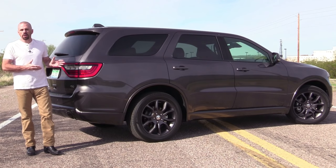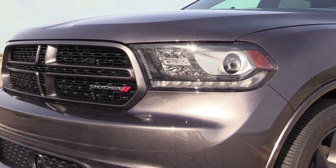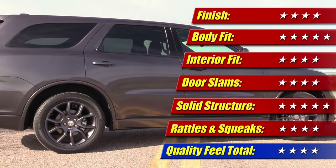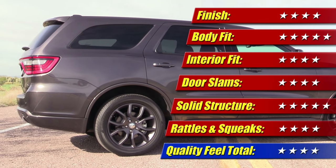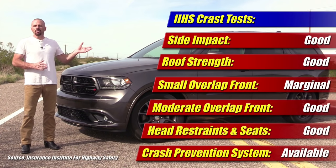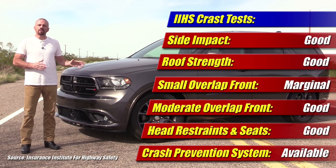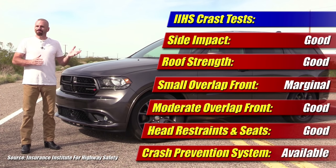On the measure of quality, I was actually quite impressed — much better than I expected in terms of fit, finish, and the overall look and feel of materials, even with some less expensive plastics here and there. Quality comes in at four out of five stars. On the topic of safety — very important, though I don't use it in my ratings — this is not a top safety pick with the IIHS, simply because of a marginal result on the small overlap crash test. It does perform well in the other tests and offers a pretty advanced level of crash prevention systems.